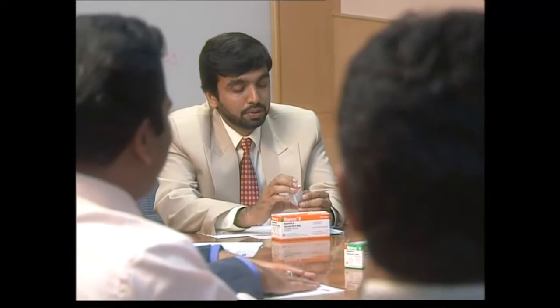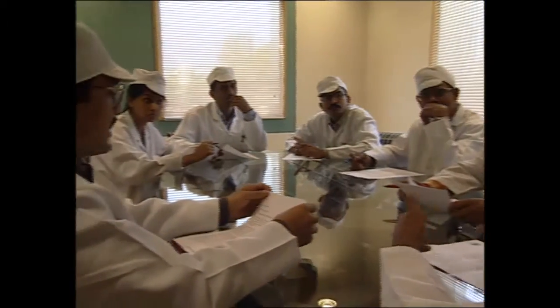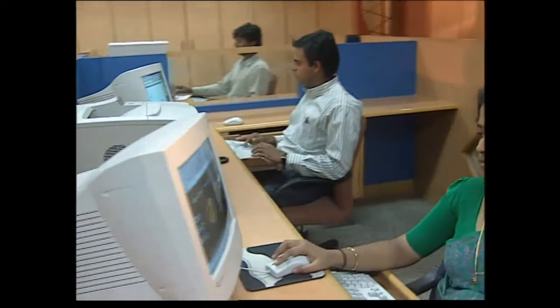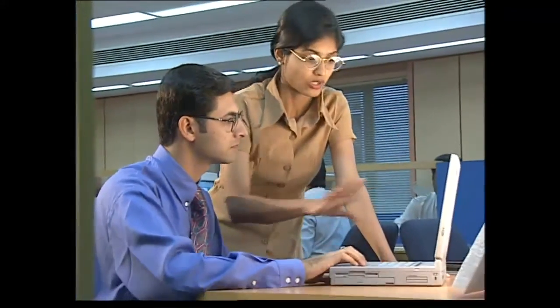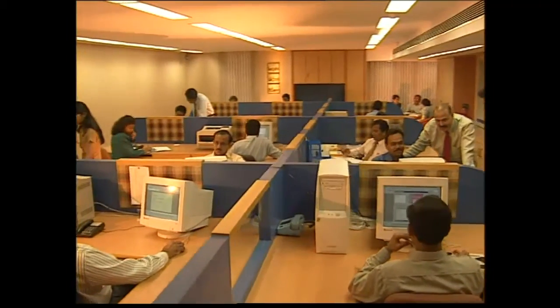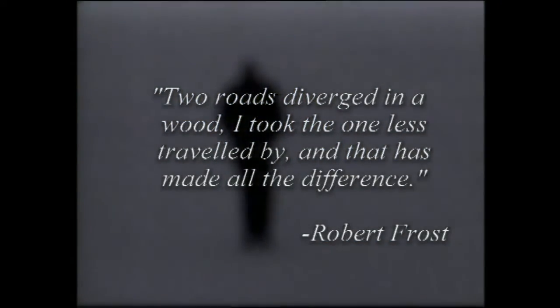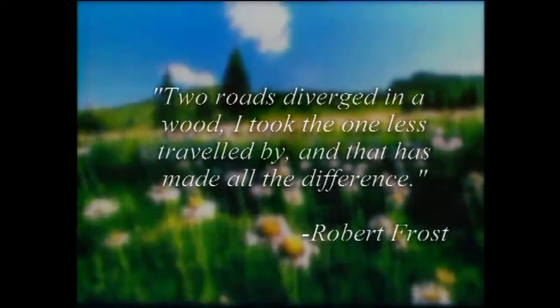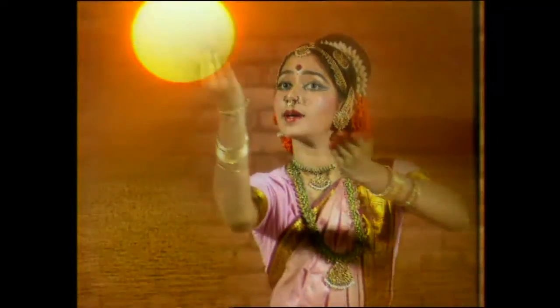An attitude that creates a vision. The will to take challenges head on. The spirit to win. Shantha is a vibrant breeding ground for professional talent — be it research, manufacturing, or marketing — people working in tandem to realize dreams and make the impossible possible. Two roads diverged in a wood. I took the one less traveled by, and that has made all the difference. We are glad we have set foot on the road less traveled, and made a difference to the lives of many.